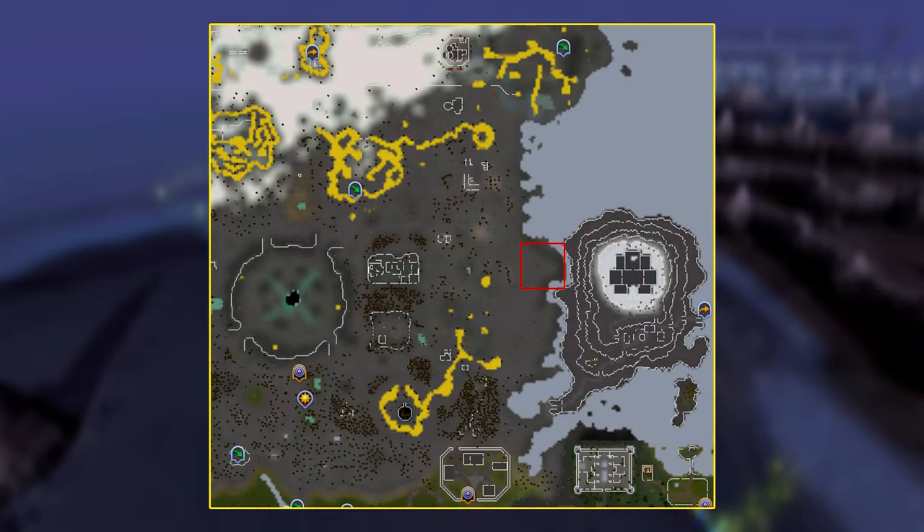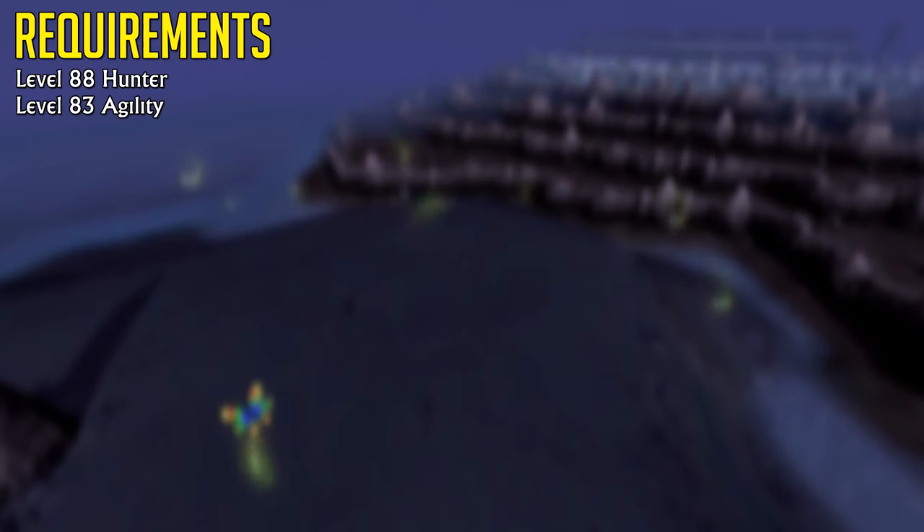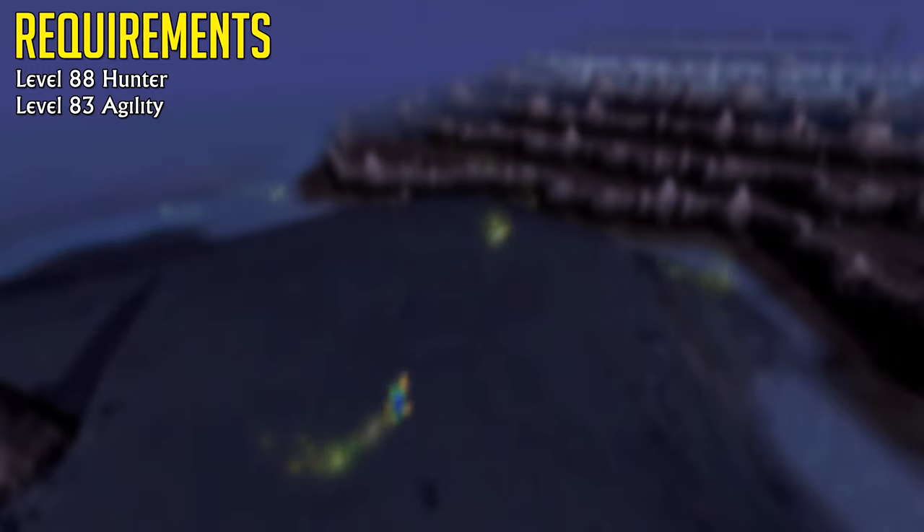Charming Moths are a Hunter and Agility training method located on the far east side of the Wilderness, north of the Green Dragons. These glowy boys require level 88 Hunter and level 83 Agility, with both requirements being boostable.